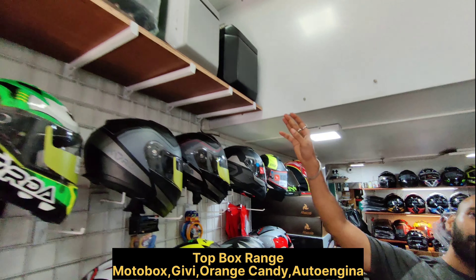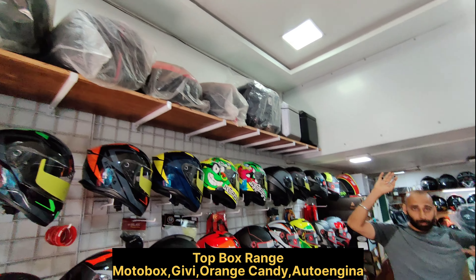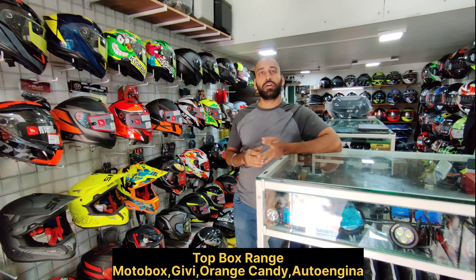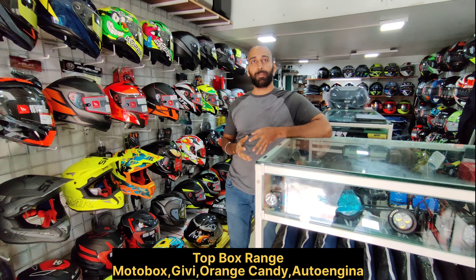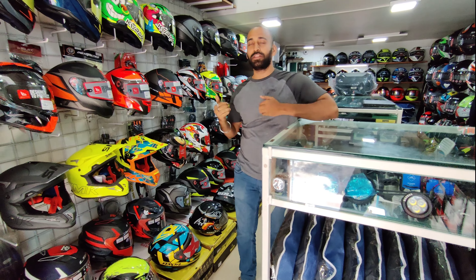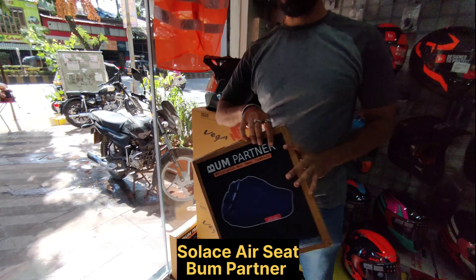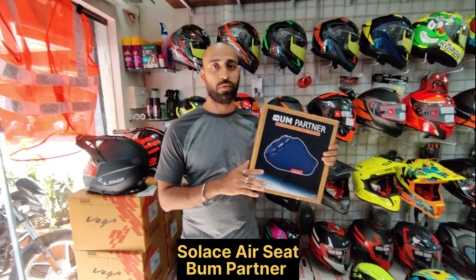You can see top boxes here. There are many brands available in top boxes such as Motor Box, Orange Candy, and Premium GV, which are available in aluminum. We have all aluminum top boxes and panniers in a large range. We also have air seats available — for long rides you will be very comfortable. Both big size and small size air seats are available.